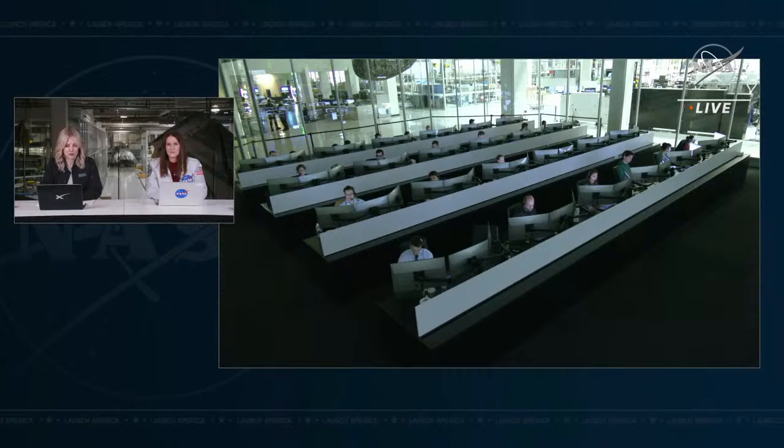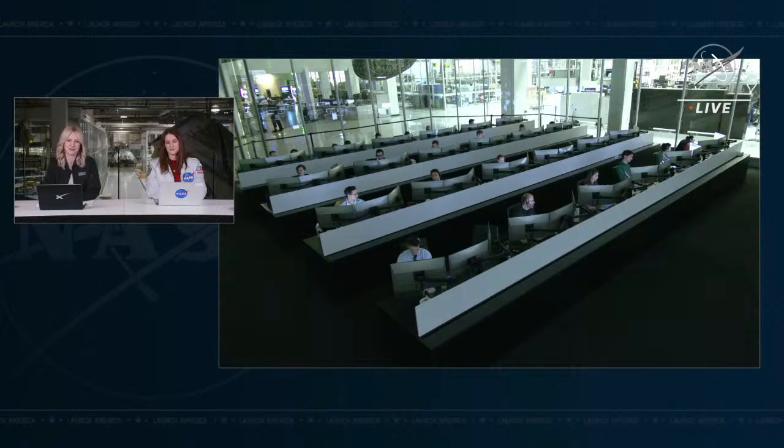We're standing by for the call-out to confirm that the nose cone has been closed — this is the last major physical change Dragon undergoes prior to reentering Earth's atmosphere. They've already completed the deorbit burn, which really commits us to returning to Earth. There's not really any waving off after that happens, and we are targeting a splashdown off the coast of Tampa, Florida. On the left is mission control in Hawthorne, and on the right is mission control at NASA's Johnson Space Center in Houston, Texas.